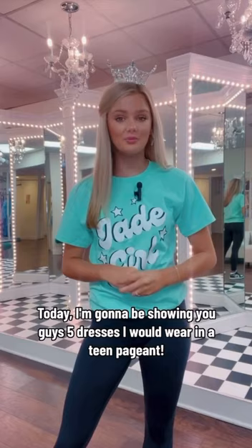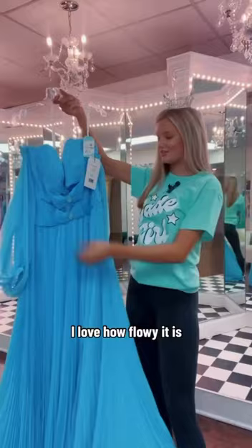Okay queens, starting out strong. I love how flowy it is along with the cutouts with the crystal in the middle, and it's Carolina blue. Go heels!